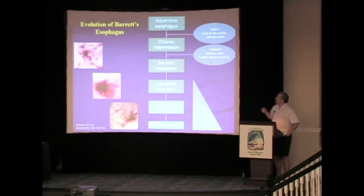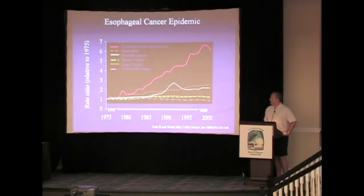As you know, chronic inflammation, Barrett's intestinal metaplasia, Barrett's esophagus can lead to low-grade and high-grade dysplasia and eventually adenocarcinoma of the esophagus. Within the U.S., we've had a significant increase in esophageal cancer over the years and especially into this decade.